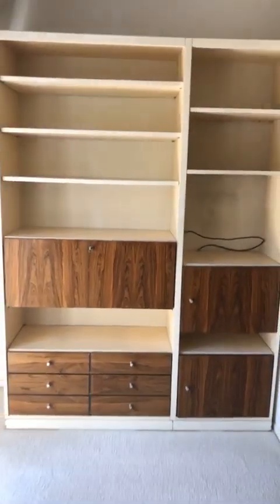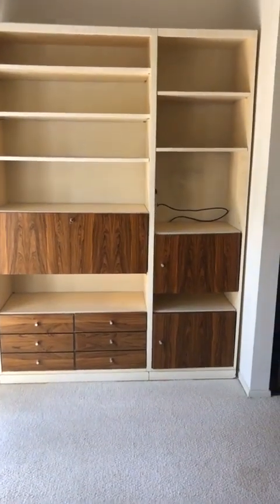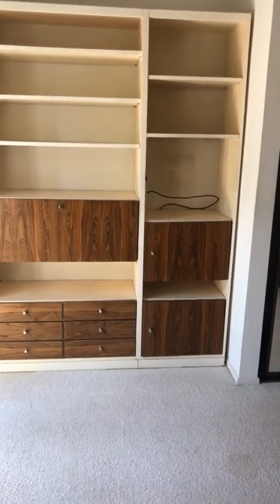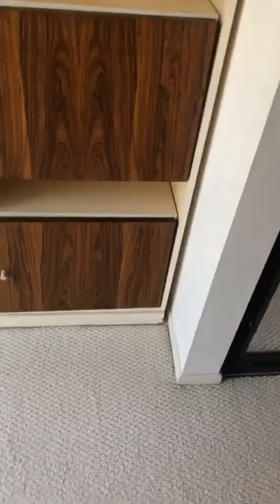Over here we've got this giant cabinet which has a rosewood veneer and then a white melamine and wood finish. We're asking just $200 for this big cabinet, which looks really unique, but it has a few chips and stuff — that's why we're pricing it there. It's not in perfect shape.